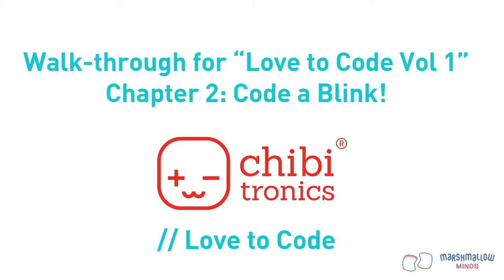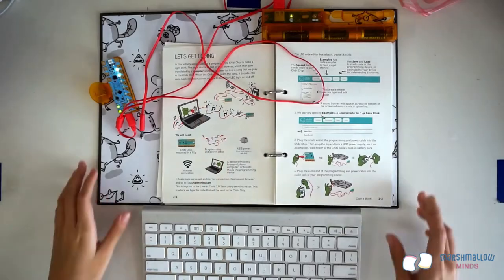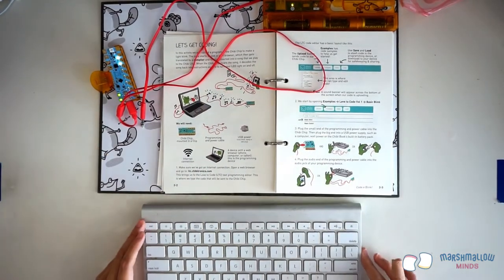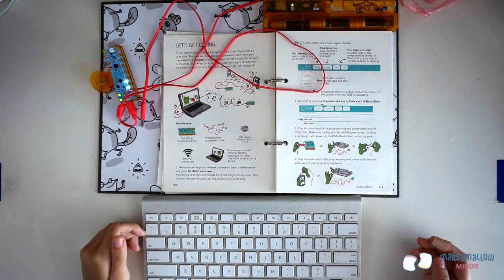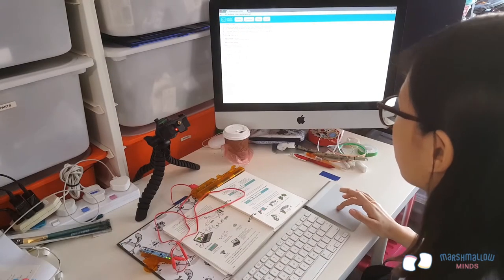Welcome to the walkthrough for Chapter 2: Code a Blink. In this exercise, we learn how to make an LED blink using code. Open your chibi book to page 2-2. The exercise is called 'Let's Get Coding.' In addition to copper tape, LED stickers, and the chibi book and chip, you will also need a programming device connected to the internet — any computer, laptop, tablet, or phone that can open a web browser should work.